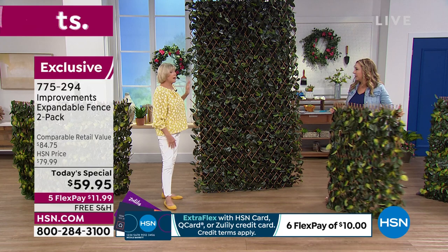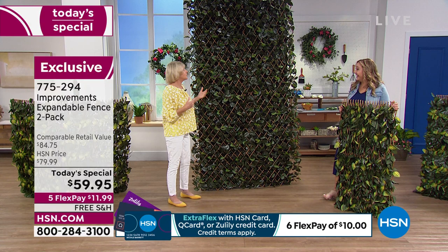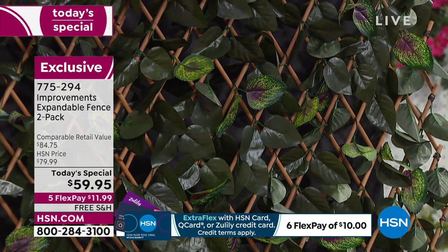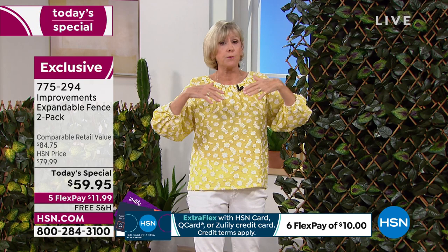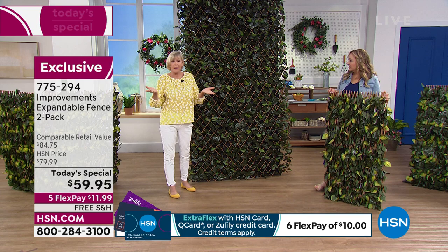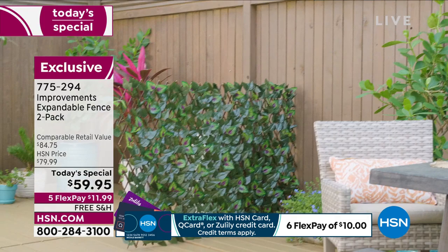Think about bringing it in — putting it in your home. We had a caller say she was going to put it as a headboard. Isn't that fabulous? And if you live in a condo with a balcony and your neighbor is a little too close, you can hang this like an awning. You'll be able to see the beautiful leaves and they're going to see the lattice work on the other side — it absolutely enhances every space.